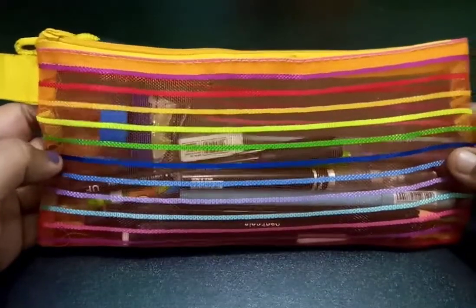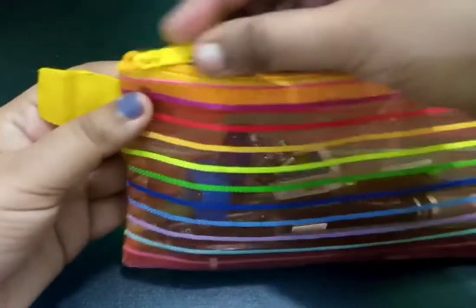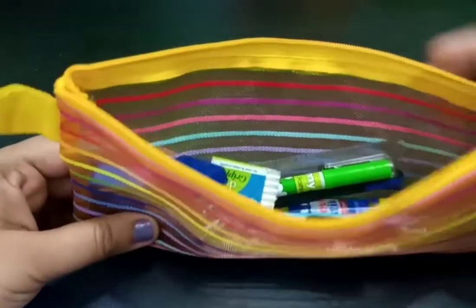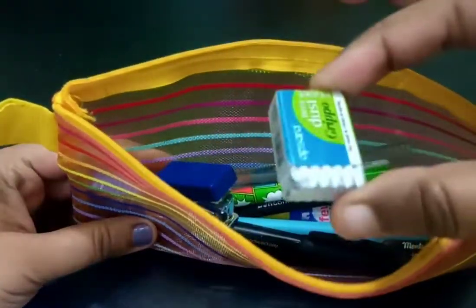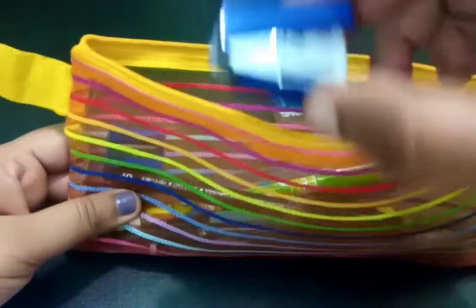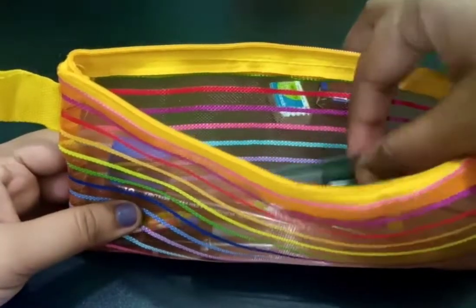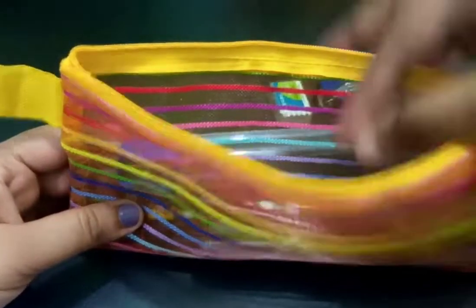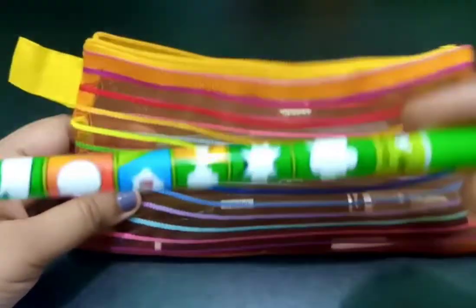Hello everyone, today I'm going to share with you all what I carry inside my pencil case. So let's begin. The very first thing is an eraser, next one is a cute little stapler, third one is a scale, a green band, and a sharpener.